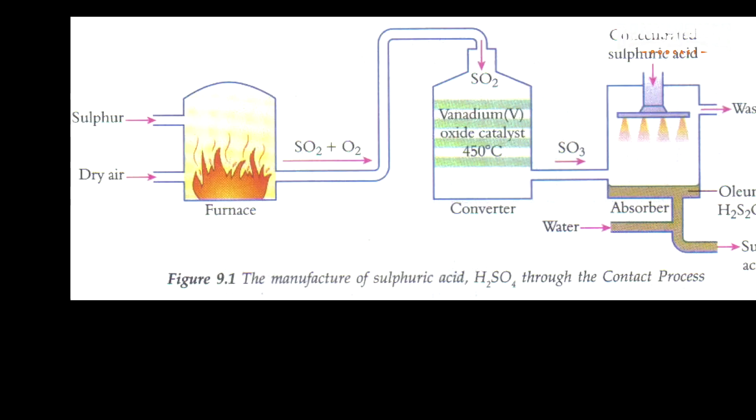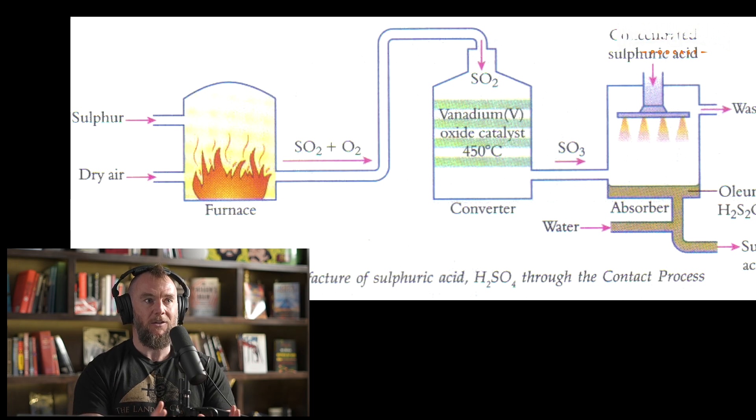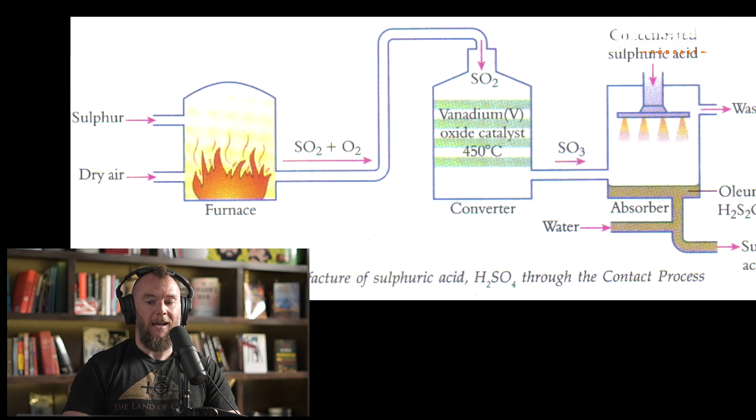Air was coming through the air intakes in the King's Chamber. That mixture of gases was being pulled through the antechamber, which is made from red granite along with the furnace chamber. The antechamber is actually your catalyst chamber — a sound catalyst chamber.